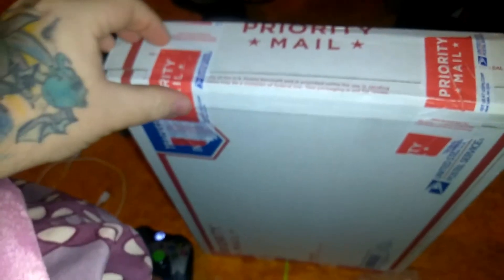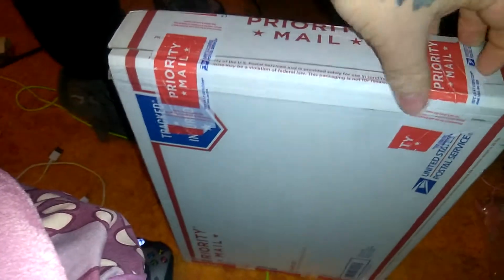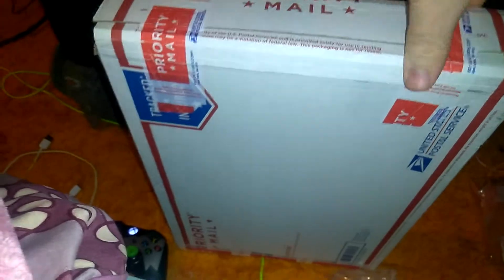Hey YouTube, Springer here. I'm going to have a different opening today because I've been getting into something new instead of doing so many breaks.